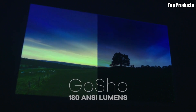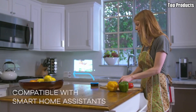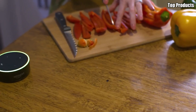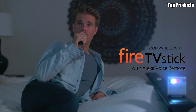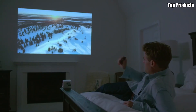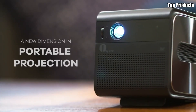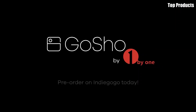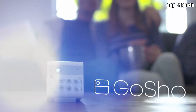One of the standout features of the GoShow Mini HD Projector is its versatility. Equipped with multiple connectivity options including HDMI, USB, and AV ports, as well as wireless screen mirroring capabilities, you can easily connect your devices and stream content from smartphones, laptops, gaming consoles, and more. This projector also features built-in speakers that deliver clear and immersive sound, eliminating the need for external audio equipment. Plus, with its long-lasting battery life, you can enjoy hours of uninterrupted entertainment without worrying about recharging.